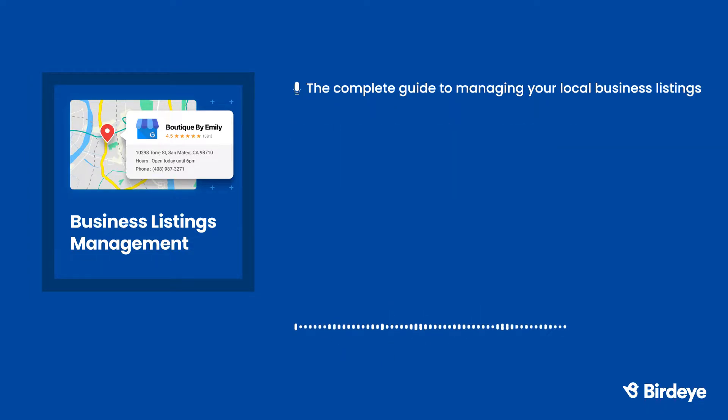Customers get three search results on their mobile devices, but on voice search they only get one. For businesses to compete in this new search environment, they need to make sure they're doing everything they can to be found by customers. The more consistent your listings are, the more likely it is people will find your business on mobile, desktop, and voice search.